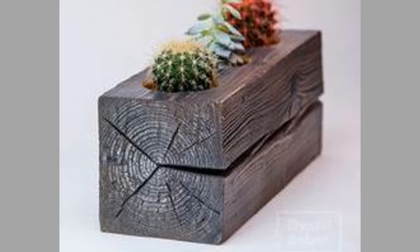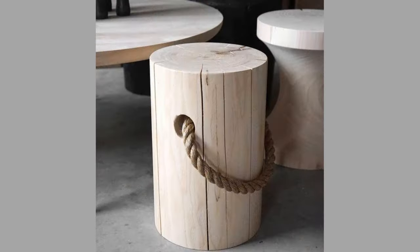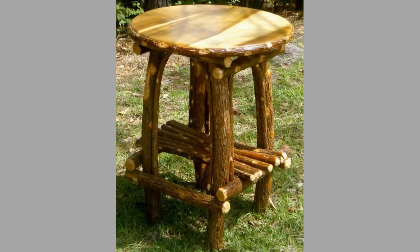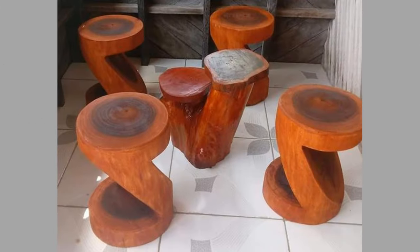A log coffee table is a unique and eye-catching piece of furniture that's sure to impress your guests. These tables are made from a single large log that has been cut and sanded to create a flat surface. They're perfect for holding drinks, snacks, or even board games during family game night.